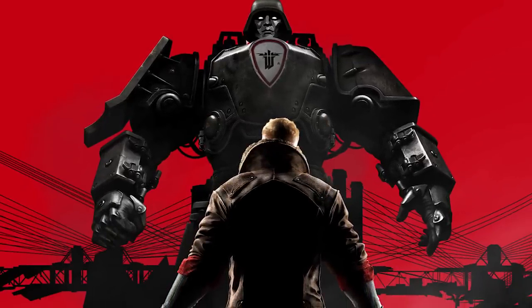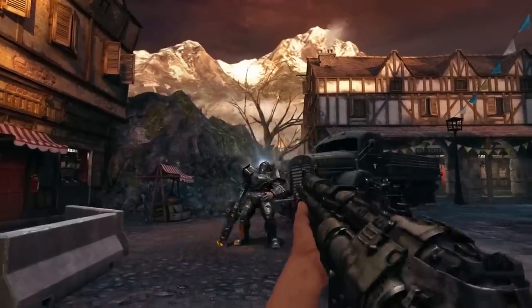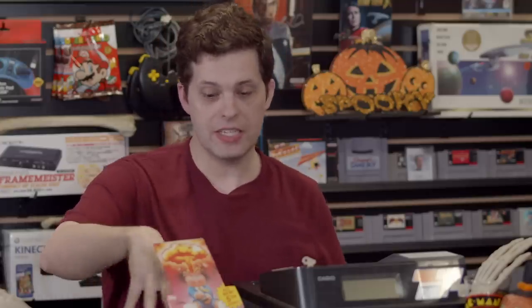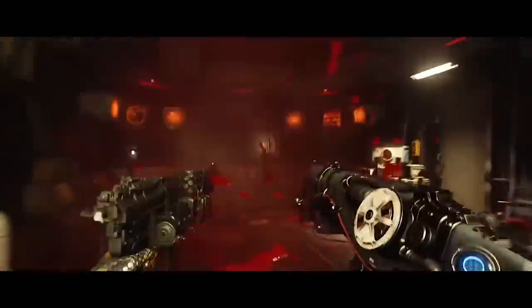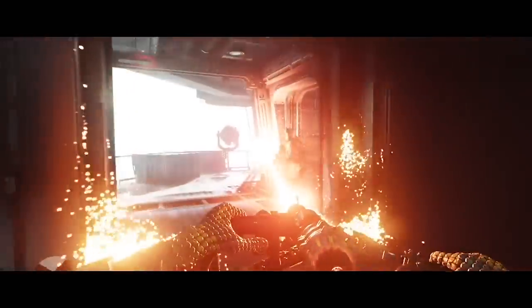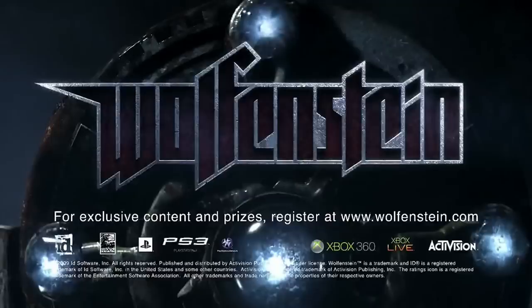Then you have The Old Blood, which is a prequel to New Order but technically a remake of Return to Castle Wolfenstein. This series is almost chronologically confusing, especially since almost every game also has DLC packages. If you only had to play three games to get the full experience, you'd play Wolfenstein 3D, Return to Castle Wolfenstein, and The New Order. The 2009 game is the only one literally called just 'Wolfenstein.'